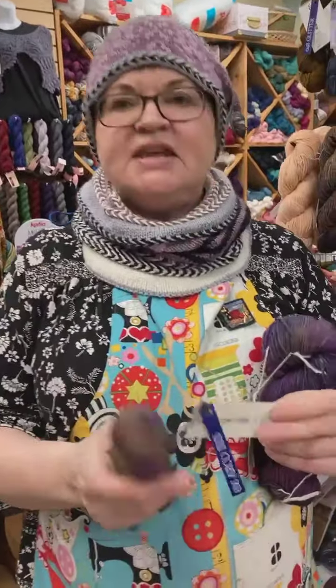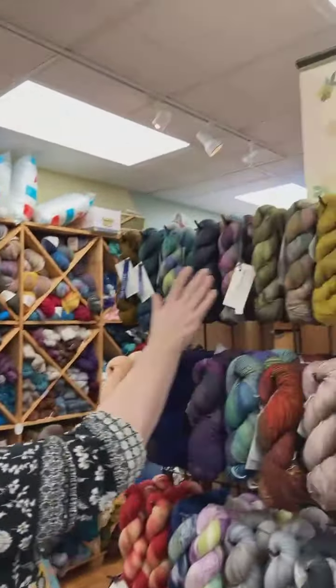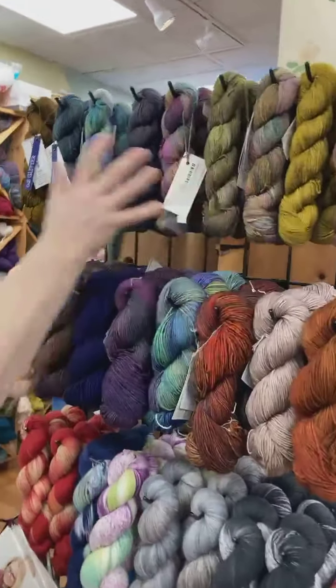The day before Valentine's is Galentine's Day. For Malabrigo, we have their Benito yarn, which is a fingering weight yarn. They only produce this once a year, so once this is gone, it's gone until next year. Isn't it beautiful? It comes in all of these beautiful colors.